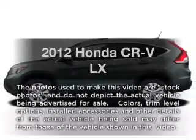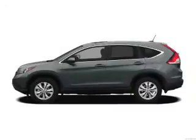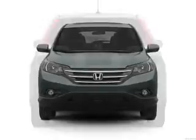Presenting the 2012 Honda CR-V. If you're looking for a first-rate auto, this one could be yours today with an efficient four-cylinder engine. The powertrain includes all-wheel drive, driven by a five-speed automatic transmission.